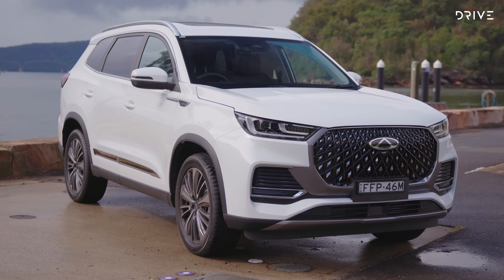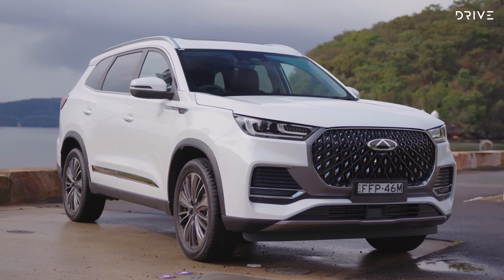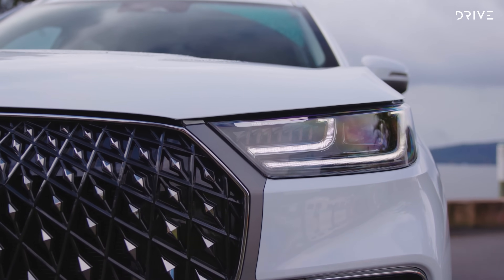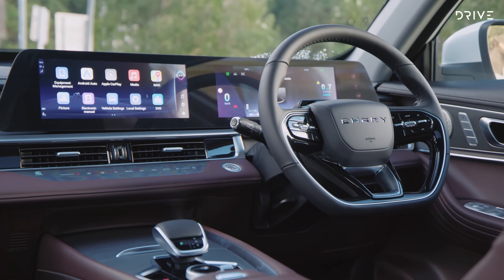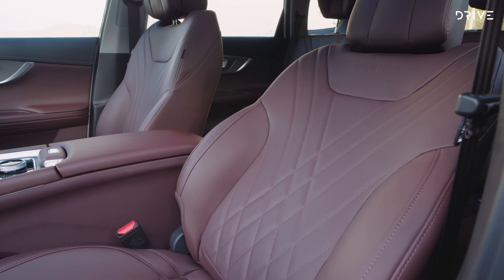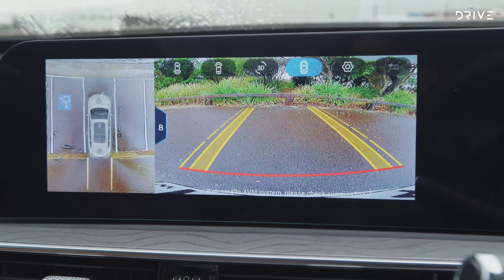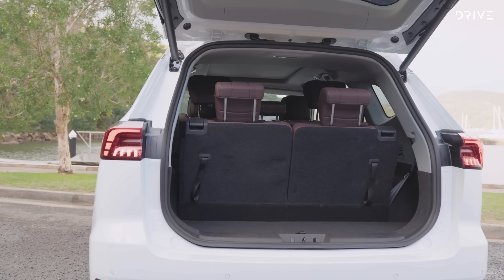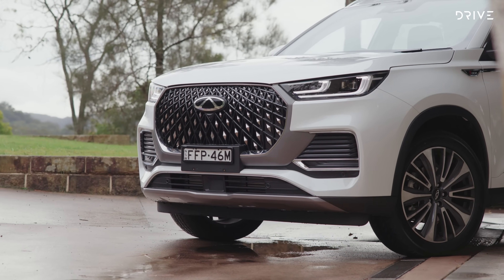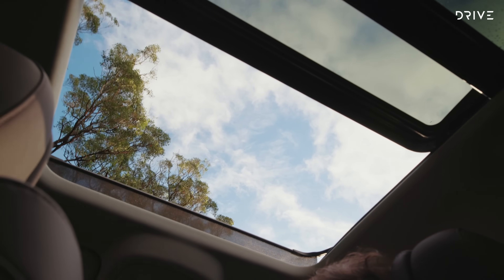The mid-spec Elite starts at $43,990 drive away, whilst the highest spec model, the Ultimate, starts at $47,990. All three variants come equipped with LED headlights, dual 12.3-inch screens, dual-zone climate control, heated and ventilated seats, leather-look upholstery, wireless phone charging, ambient interior lighting, and a 360-degree camera. The Elite adds a power-operated tailgate, heated side mirrors, and a built-in dash cam, while the Ultimate is all-wheel drive, has larger 19-inch wheels, a 10-speaker Sony sound system, privacy glass, and a panoramic sunroof.